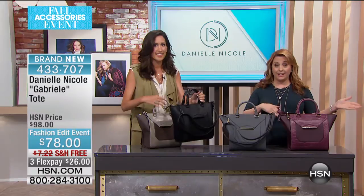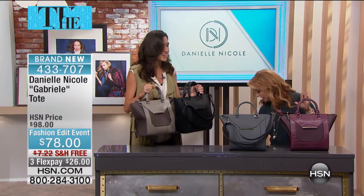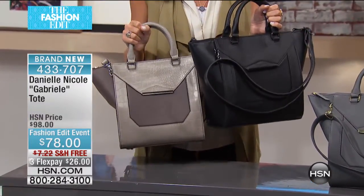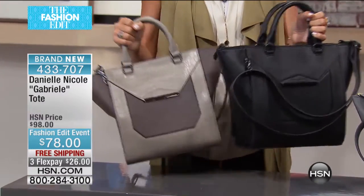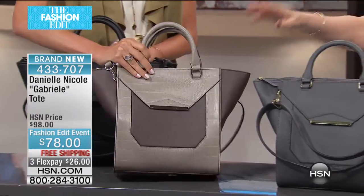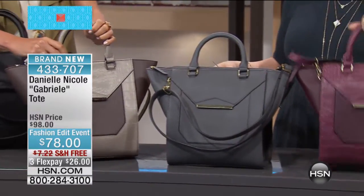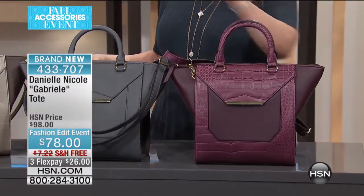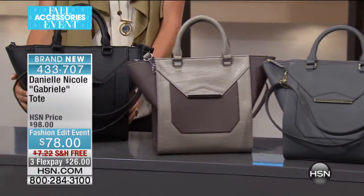$78, free shipping and handling, and three flex pay at $26 to get it home. Here are the color choices: starting out with the lizard black combo, then the gray, the gray croc combo, and the wine croc combo. So wine, gray, gray croc, and then the black.